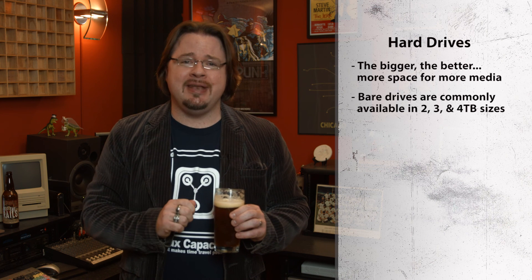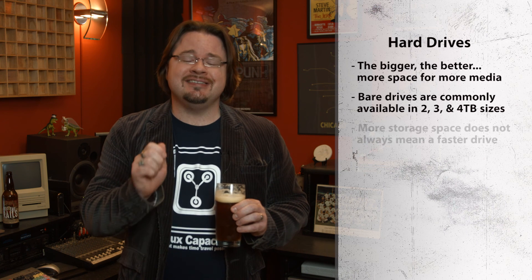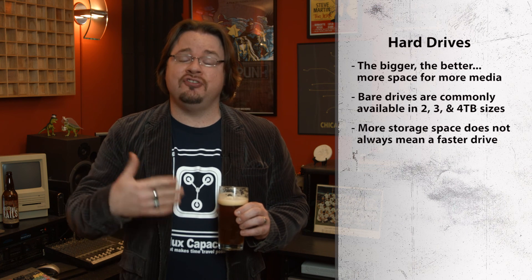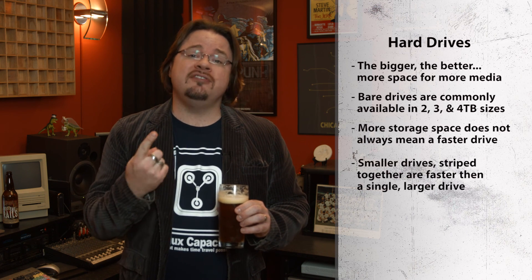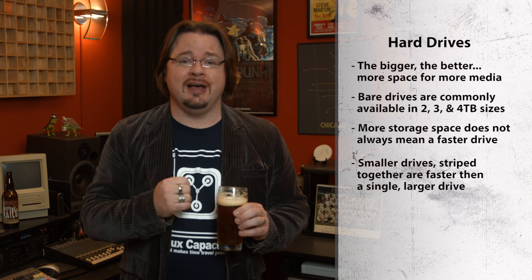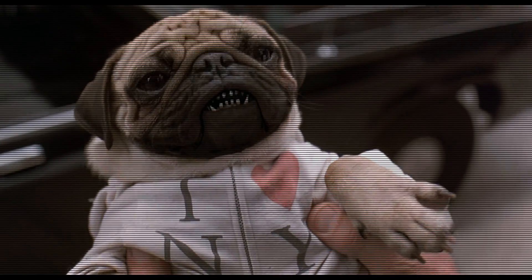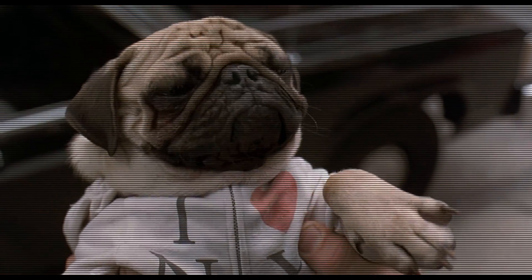First, we have size. The bigger the better, folks — more storage equals more space for your important media. 2, 3, and 4TB drives are pretty common nowadays. What you need to be aware of is that a larger capacity does not necessarily mean faster storage. Four 1TB drives striped together can deliver more throughput than a single 4TB drive. Don't let the size fool you — just because something's important doesn't mean it's not very, very small.